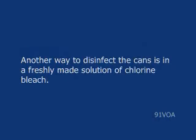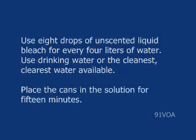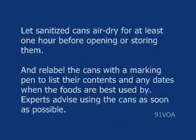Another way to disinfect the cans is in a freshly made solution of chlorine bleach. Use 8 drops of unscented liquid bleach for every 4 liters of water, using drinking water or the cleanest, clearest water available. Place the cans in the solution for 15 minutes. Let sanitized cans air dry for at least one hour before opening or storing them. Relabel the cans with a marking pen to list their contents and any dates when the foods are best used by.